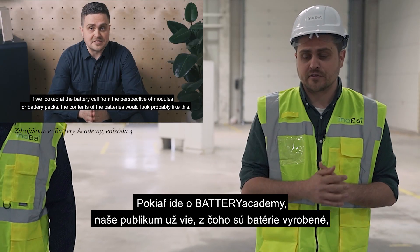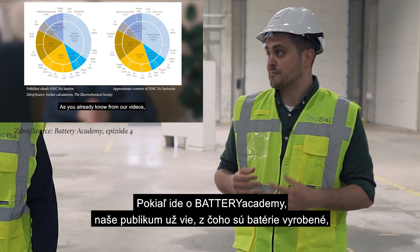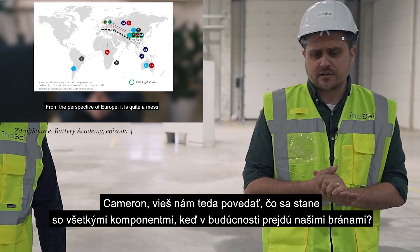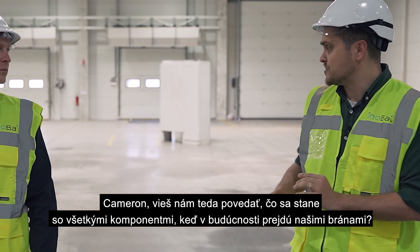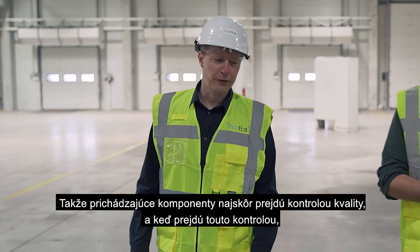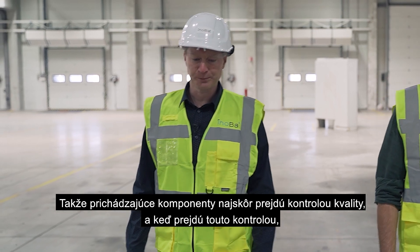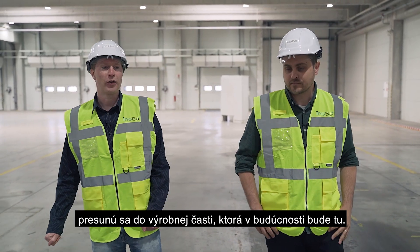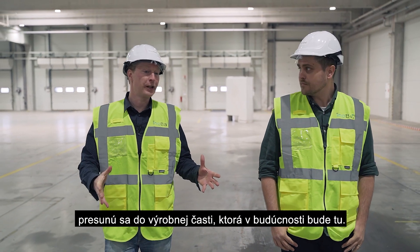Concerning the Battery Academy, our audience already knows what batteries are made of and have a rough idea about the supply chain. So Cameron, tell us what will happen to all of the components once they enter our doors in the future. Components are first checked for incoming quality. Once they pass that inspection, then they'll move into a production area which will be here in the future.